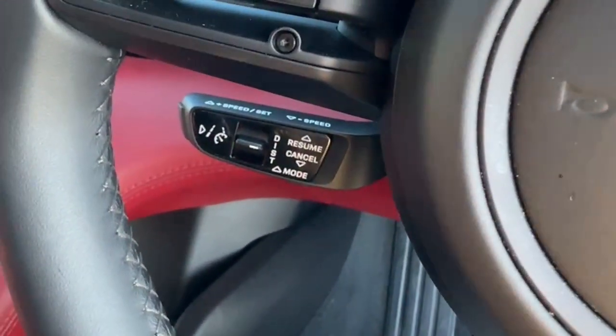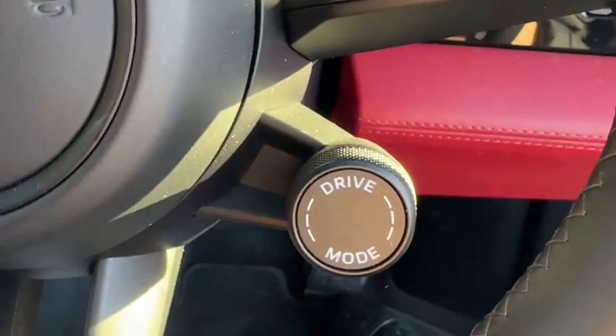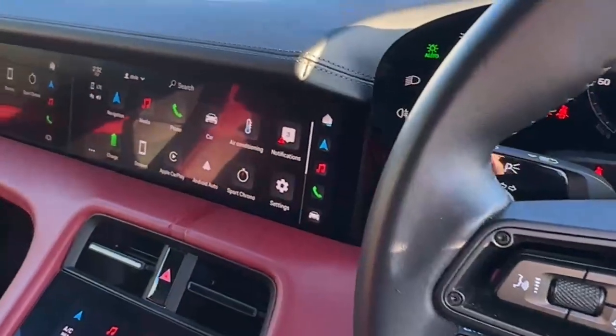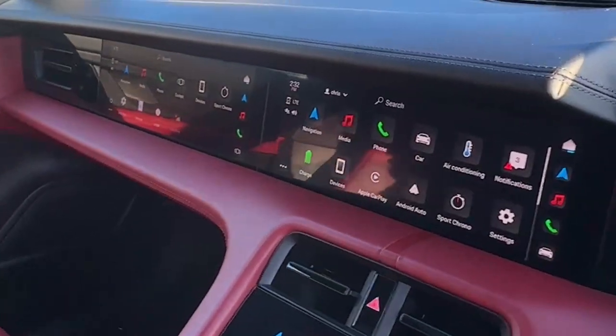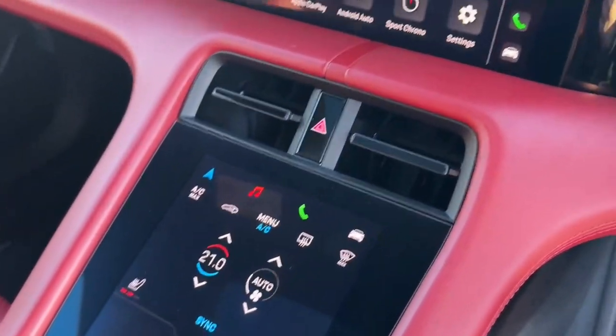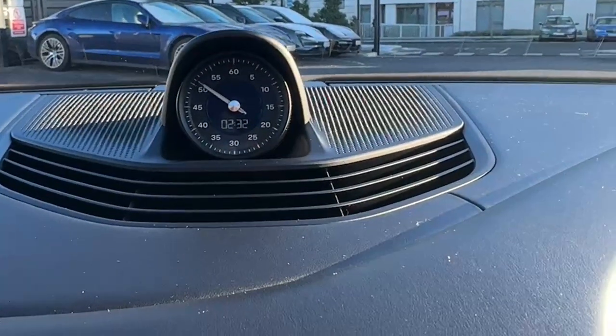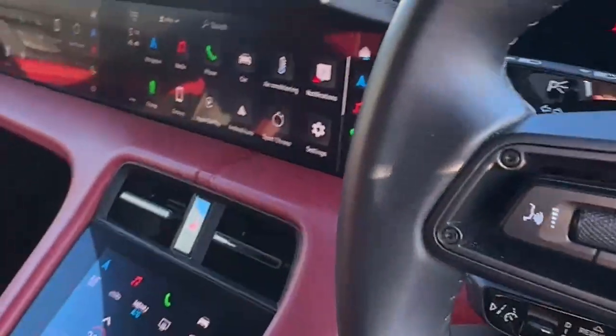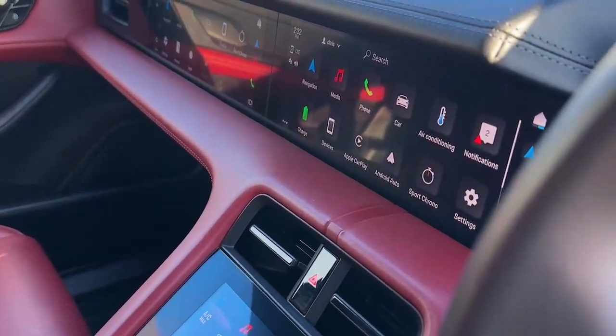Inside we have Porsche Inno Drive and Lane Keep Assist, along with different drive mode settings. We also have the passenger display, which is a really nice feature. We have heated seats in the front and the sports chrono package with the sports chrono clock. This Taycan 4S also has park assist in the front and in the back.